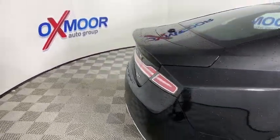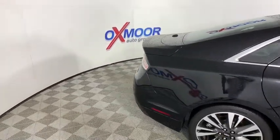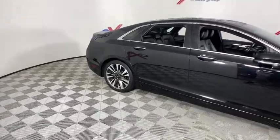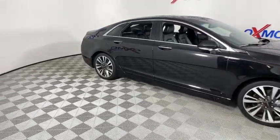Rear window defroster, power windows, CD player, security system, electronic stability control, compass, heated front seat, trip computer, panic alarm, brake assist.